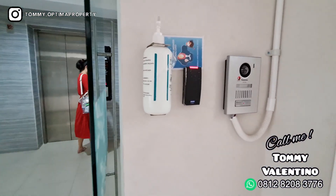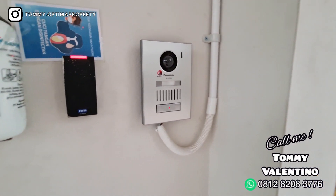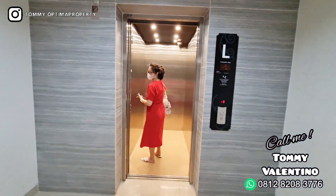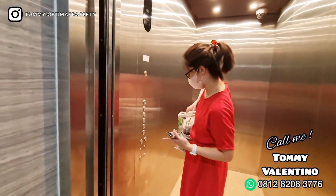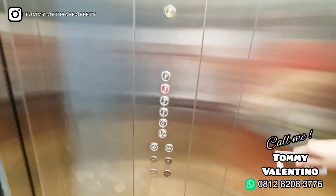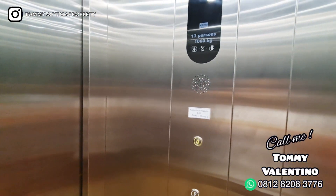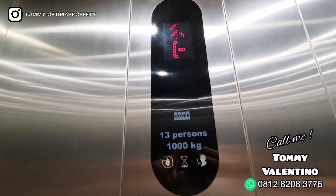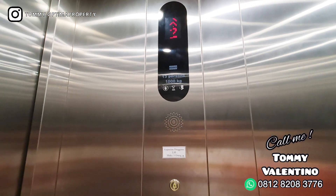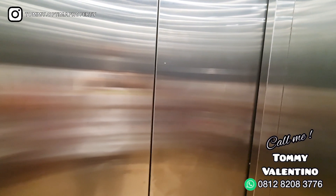Untuk masuk ke lift ini juga perlu akses card. Nah ini baru — ini intercom, Panasonic. Kalau misalnya mau masuk, aslinya itu ditutup. Jadi tidak terbuka seperti itu — cuma karena ini show unit jadi dibuka dulu. Kalau kalian nanti masuk itu perlu akses card. Liftnya pakai merek Kone. Banyak yang nanya ke saya liftnya pakai apa — nah tuh, Kone. Jadi rasa penasaran anda sudah selesai.